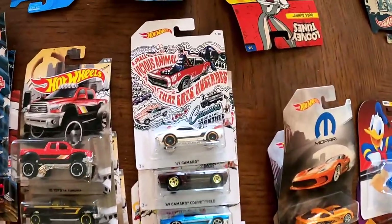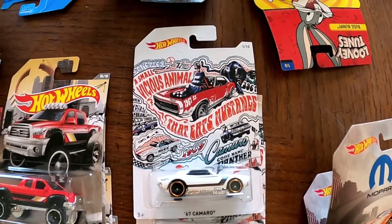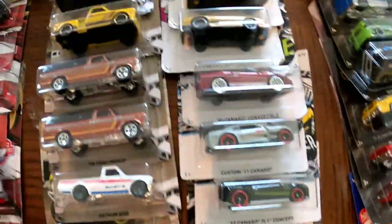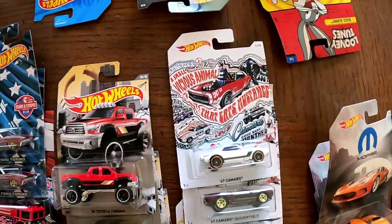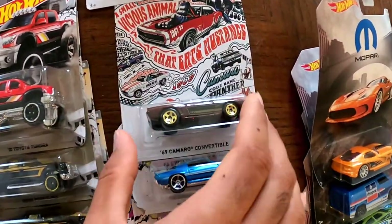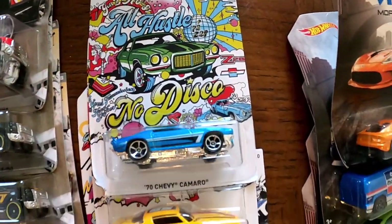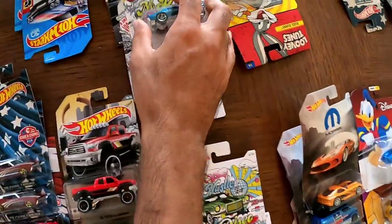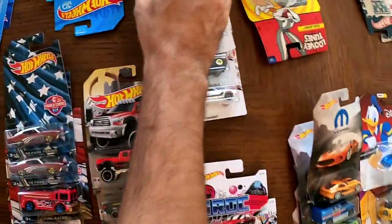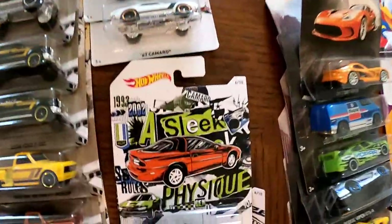Next to it we have the Camaro collection — very unique as well. Starting with the '67 Camaro and coming all the way down to the '18 Camaro SS, each and every package is a bit different. These first two are actually the same, but then the packaging switches up — this is a timeline, I believe, of all the different types of Camaros throughout the years. This collection here is complete.